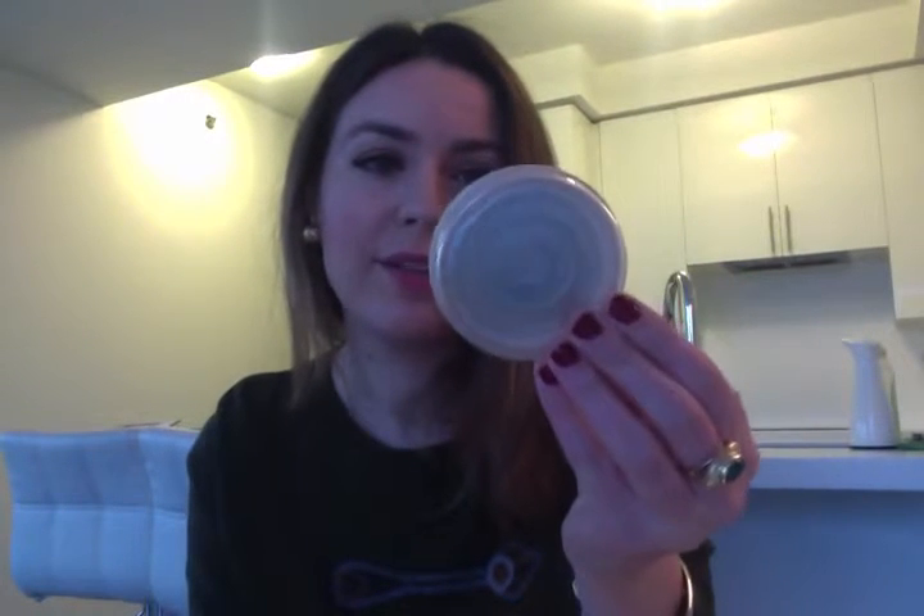The first one I finished is this Rimmel Stay Matte transparent powder. There's a little bit left on the edges but I didn't finish it because I don't actually like it anymore. I used to like it a lot, but it does give a slight white cast and it looks cakey — if you reapply it throughout the day it looks quite cakey. So I'm not going to be buying this powder anymore.